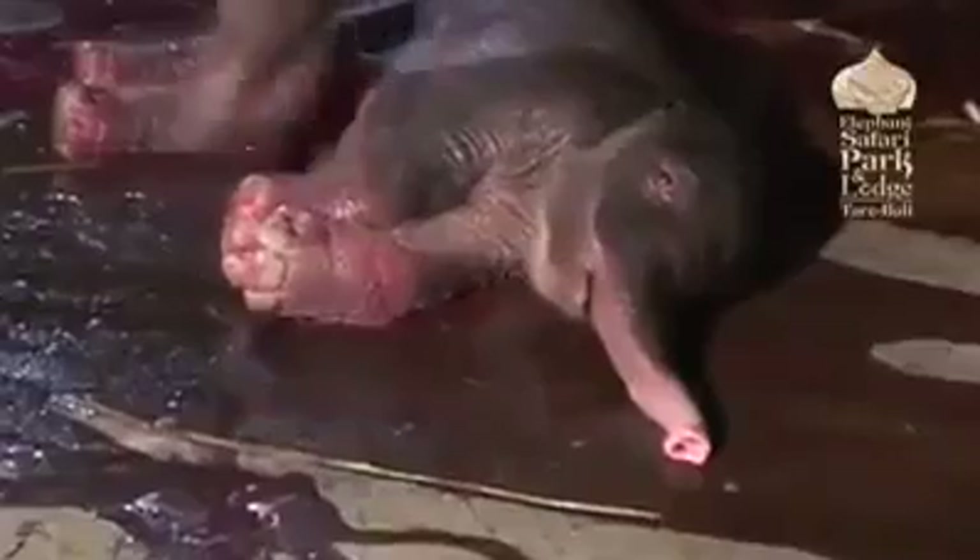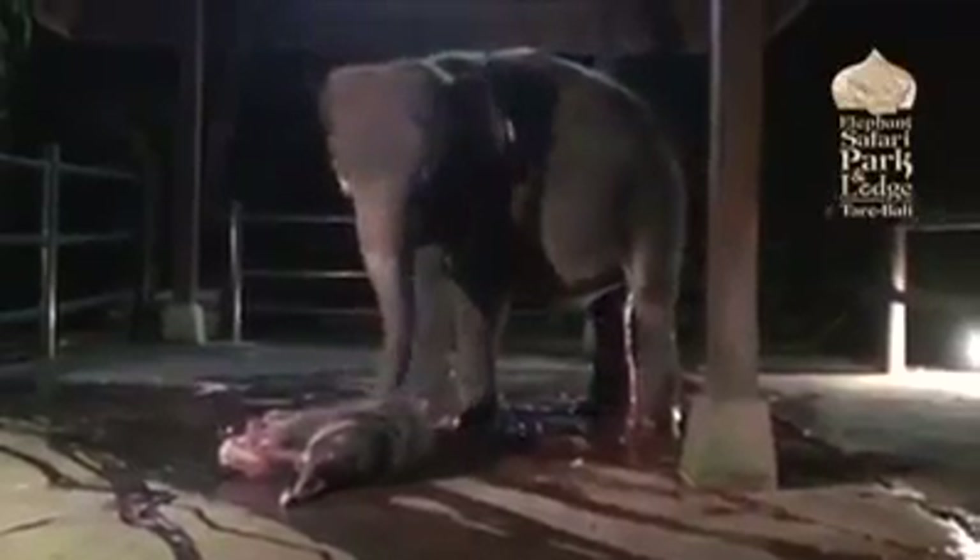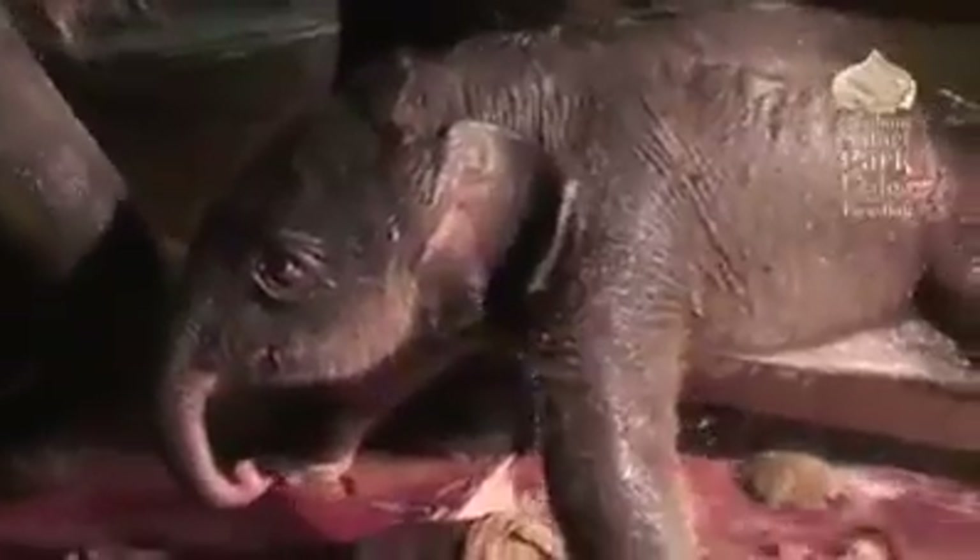She seems quite happy with the calf now. Vicky is checking her out to make sure everything's there. Now Nikki wants her on her feet. She knows that in the wild there will be predators around, so it's very important for the baby to be up on her feet and standing as soon as she can. The baby's staggering, trying desperately to stand up in this slippery condition — but she's up. She's finally up.